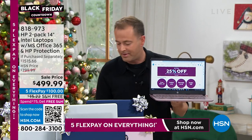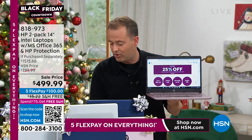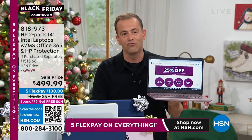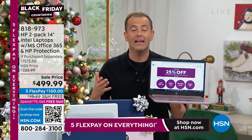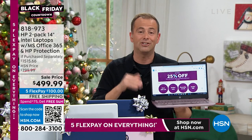The value of that two-year accidental damage protection is $235, plus all the service. HP adding in Microsoft Office is valued at $140. So you get a lot here. And I haven't even mentioned the fact that this computer cannot catch a virus.